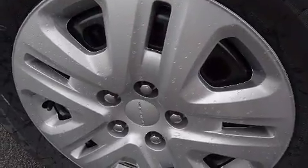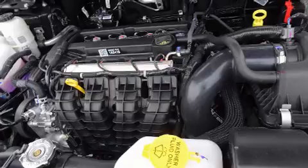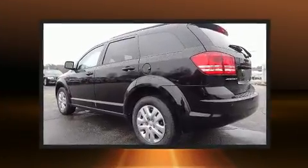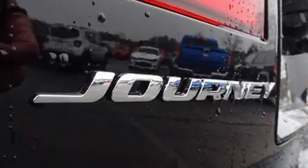Dodge also prioritized safety and security with features such as front and side impact airbags, traction control, and four-wheel disc brakes with ABS. Various mechanical systems are monitored by electronic stability control, keeping you on your intended path.